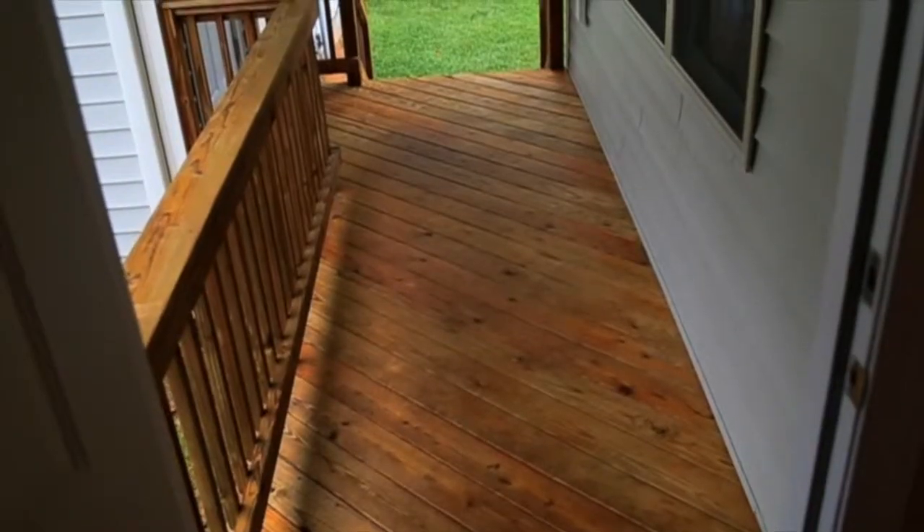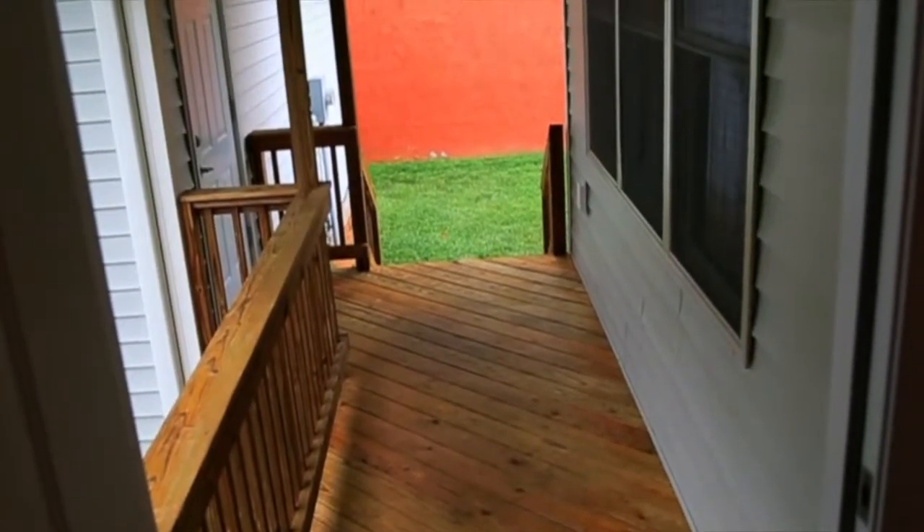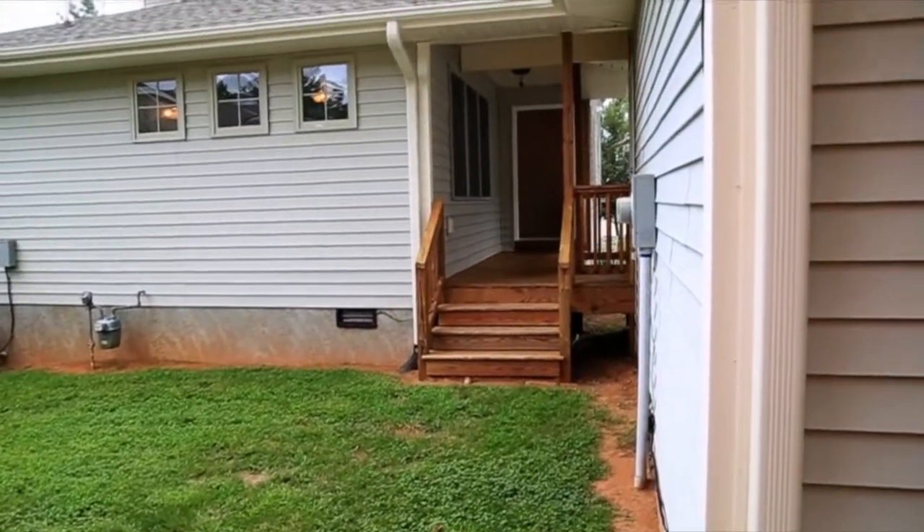Also unique to 128 is the covered breezeway to the garage, as well as access to the private backyard directly from the living area. Thanks for watching this video of 128 Downing Park Court in Brevard, North Carolina. Call your realtor to see it in person today.